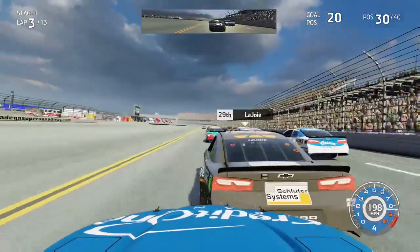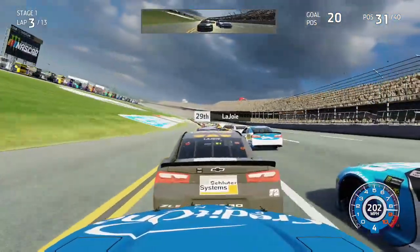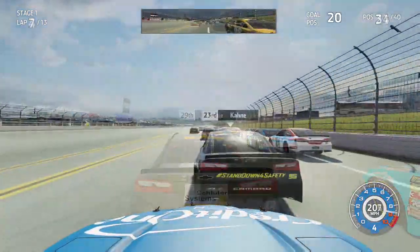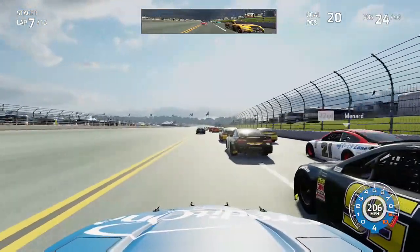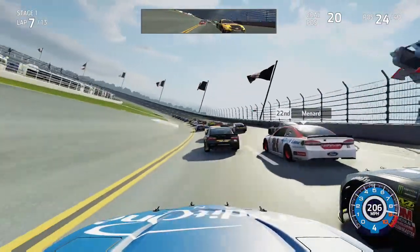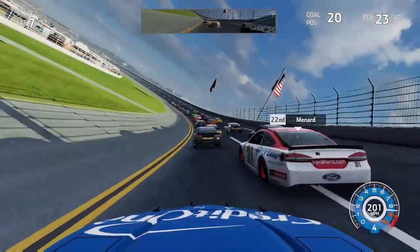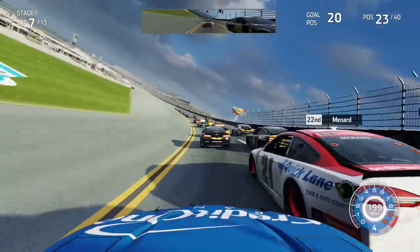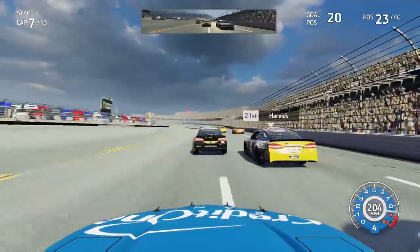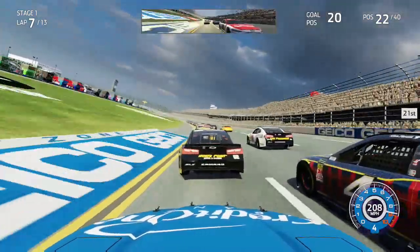We need to try and gain as many positions as we can before it gets all single file, because that's going to completely destroy our chances of gaining any track position. Coming to lap seven in stage one, we've gotten up to P24, now alongside the 95 of Casey Cane down the back straightaway going into turns three. Kevin Harvick is kind of hung out to dry as he slides down in front of the 21 of Paul Menard, who's trying to get down in front of me — and I'm trying to get to his inside.